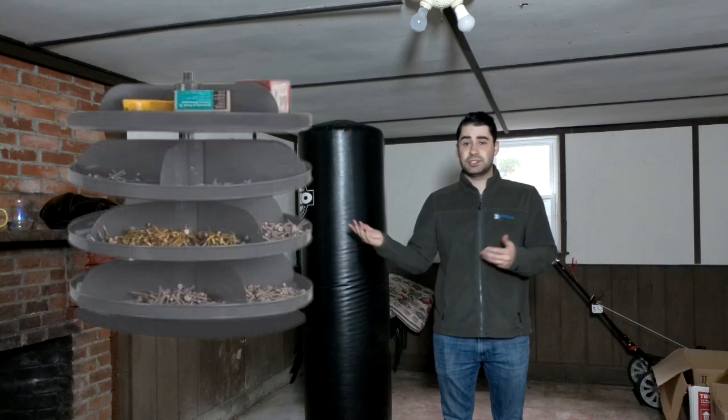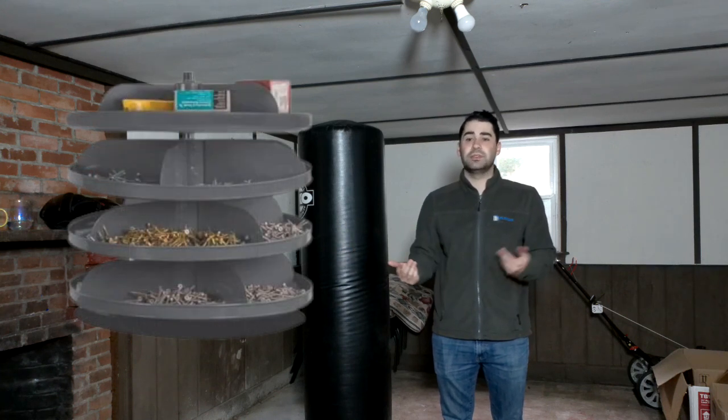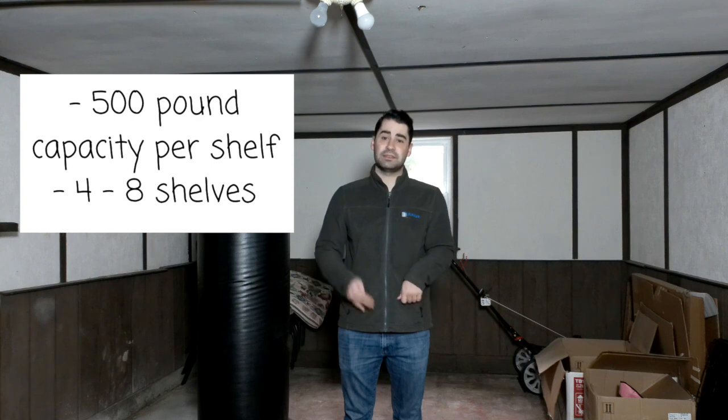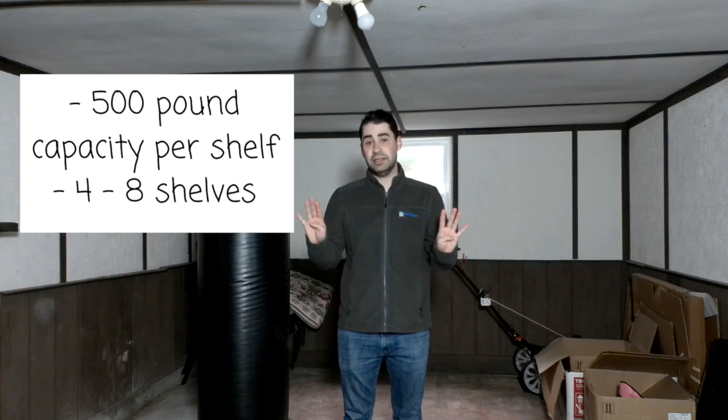As seen in the picture, this is a small Rota Bin made to hold nuts and bolts, but we do have larger ones as well. Our large Rota Bin has a shelf capacity of 500 pounds. You can have as little as four shelves or as many as eight.